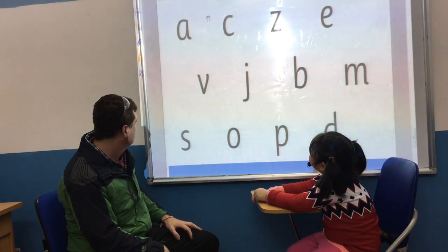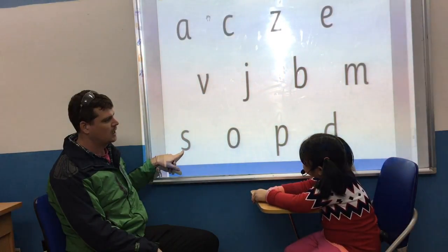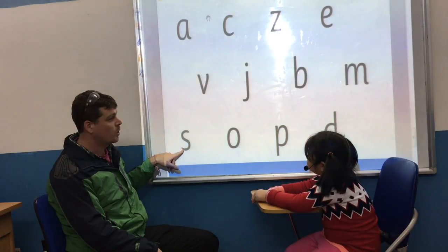Okay. What letter is this? S. Good. And the sound? S. Good. And a word? Seven. Seven.